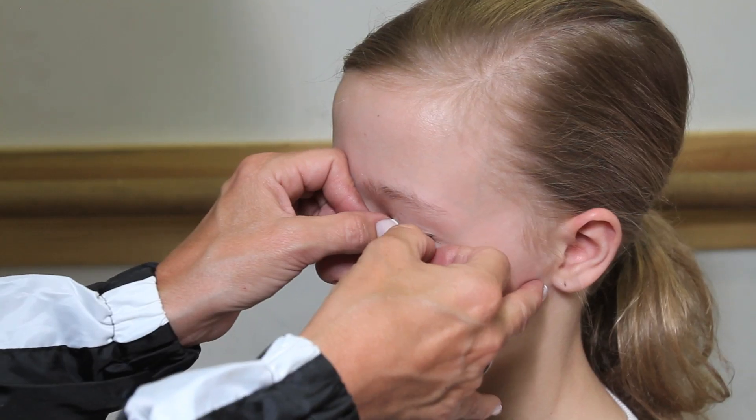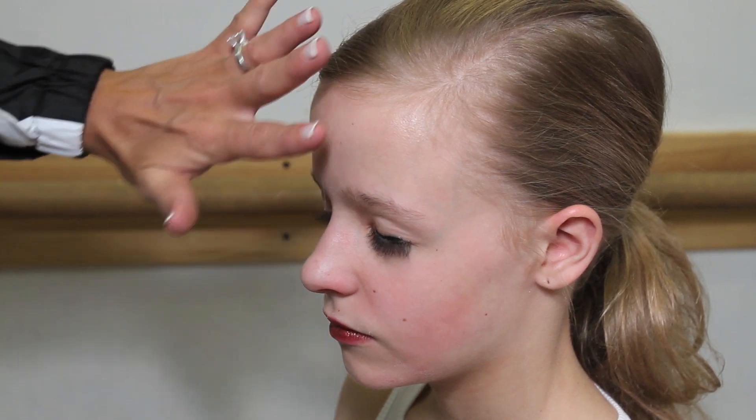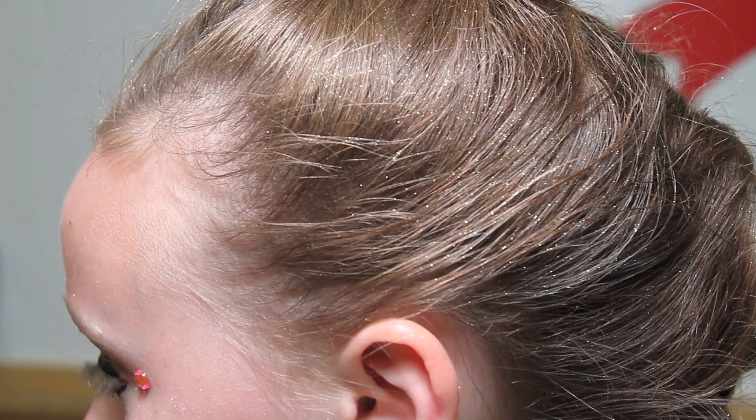Because cheerleading is a lot of energy coming through your face, it's important to have strong lip color and strong eyes. A lot of cheerleaders will wear heavier eyeliner and even false eyelashes to show the energy coming out through their eyes.